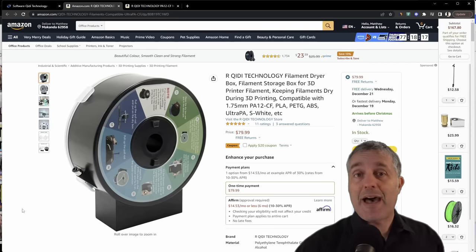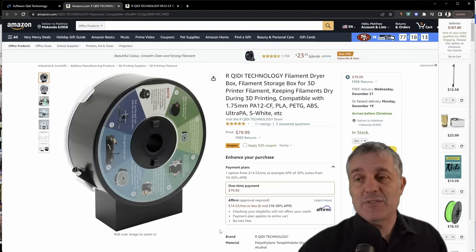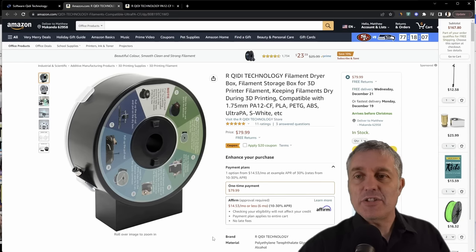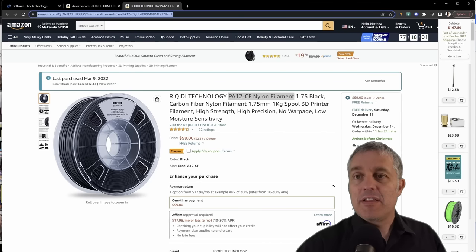Chidi wants me to mention their filament dryer, designed to mount to the back of this printer — a nice solution since high-temperature filaments love to absorb moisture and lead to terrible print quality. They also produce a PA12 carbon fiber nylon filament that looks like nice stuff. Links in the description.